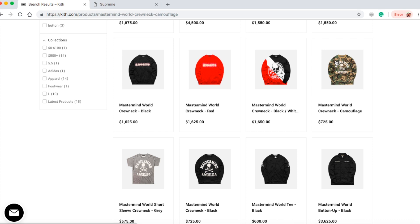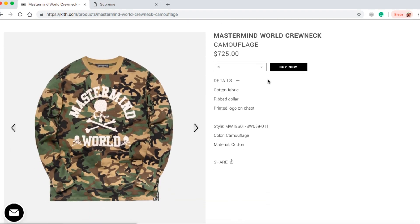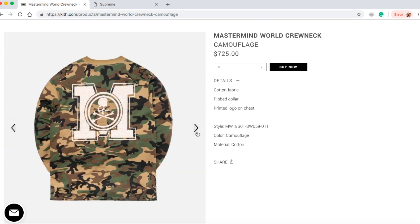Let's check on this Mastermind World crewneck in camouflage for $725. Well compared to the others, it's less than double. They still have sizes medium and large. Cotton fabric, ripped collar, printed logo on chest, camouflage cotton. On the front it says 'Mastermind World' with skulls and a big M with a skull in the middle of a circle.